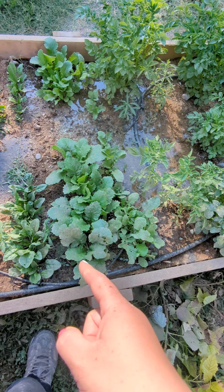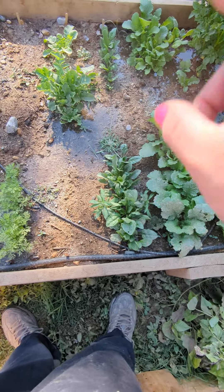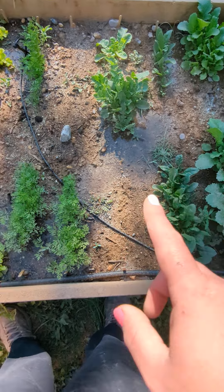All right everybody, here's an update on this bed. I planted everything in here pretty much by seed, except for one jalapeño plant. We have the potatoes right here — those are blowing up.